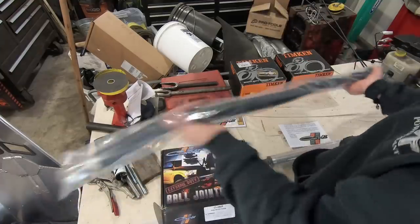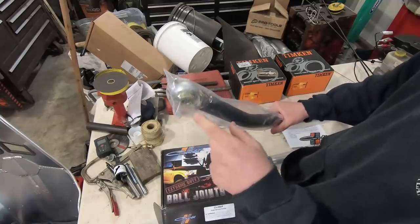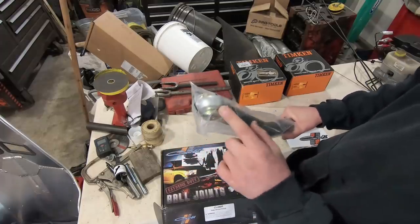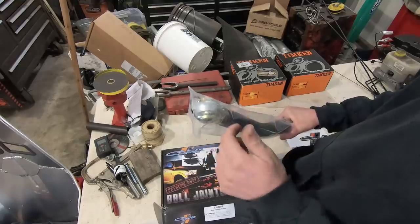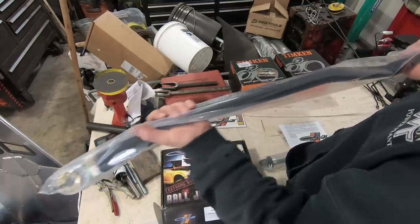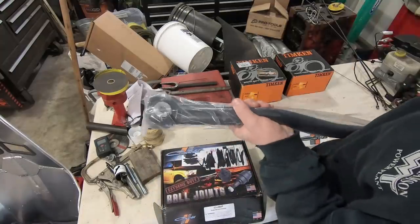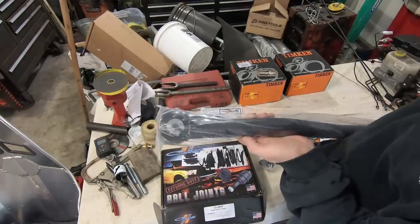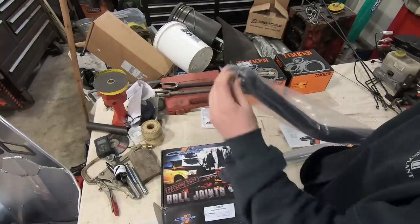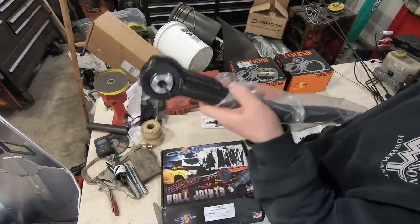This bad boy right here is the Carly track bar. This thing is beefy and heavy. The factory one - if you guys saw that previous death wobble video - the polyurethane bushings on Caitlin are actually coming apart, I could see chunks coming out. This eliminates that, but it's also supposed to be thicker DOM tubing that reduces flex with the track bar. This is one of those things that is often overlooked and probably one of the biggest causes of problems. They've got a nice welded section here with some bracing.